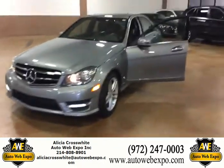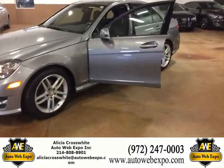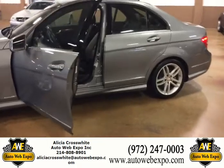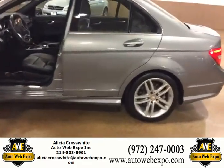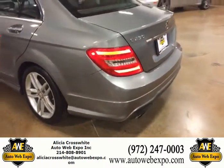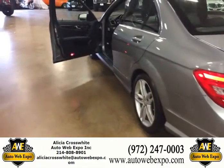This is the 2014 Mercedes-Benz C-Class in gray exterior with a beautiful black interior. I'm gonna show you the pristine exterior and then jump on into the interior. Well-kept, super low mileage 2014.